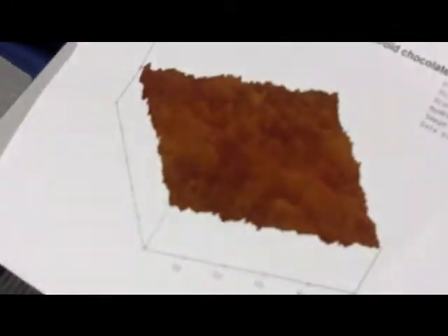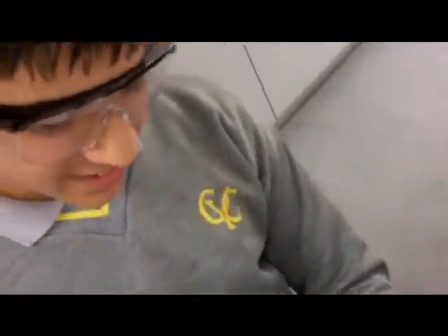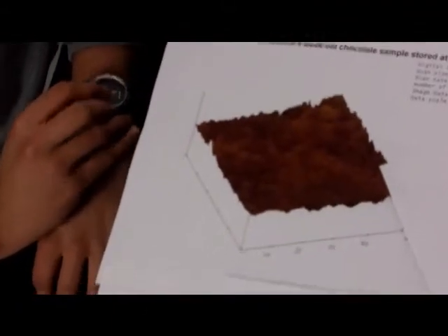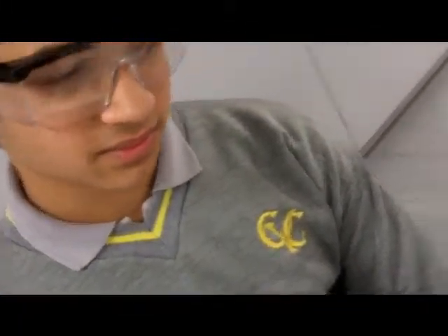Which sample had the strongest chocolate flavour? These two had the strongest chocolate flavour - I think that's probably because they had the smaller crystals. Do you think taste is linked to crystal size and grainy texture? Yes. I think that the smaller the crystals, the stronger the taste of the chocolate, and the less grainy the taste of the chocolate, the smoother it is. How big do you think the crystals should be for you to taste them?